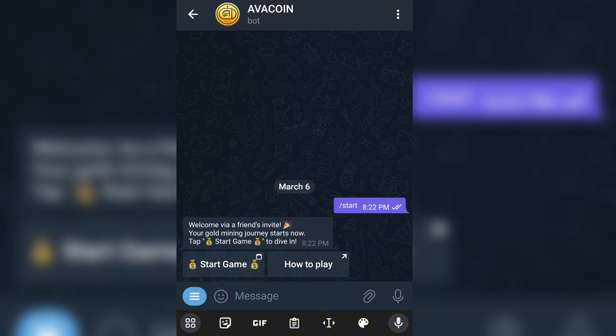Once you click on the link it will take you to a page where you're going to see 'Start Game.' Click on that option and it will get to a screen where you see: 'Welcome via a friend's invite — your gold mining journey starts now.' So we are going to mine this free coin here. This is a free coin that has been given to everybody where you just come and mine — it's absolutely free, just like Ember phones and a whole lot of that.